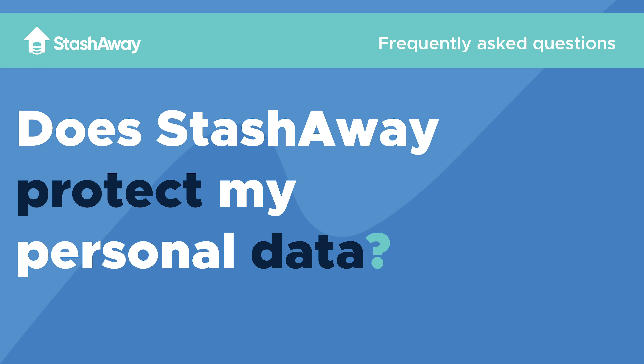How does Tashway protect my personal data? A very frequently asked question.